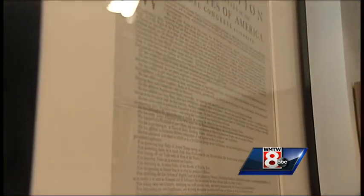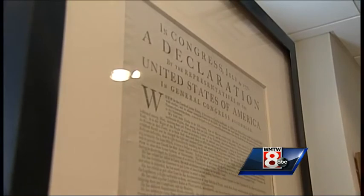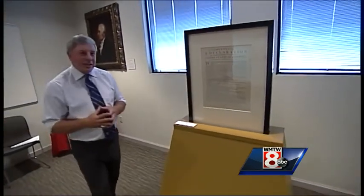You can see from this particular piece it's not signed by all the members. Only John Hancock and Charles Thompson, who was the secretary, have their names printed at the lower piece. This piece was donated to the Historical Society in 1906, but it wasn't until the 1990s that it was actually authenticated.